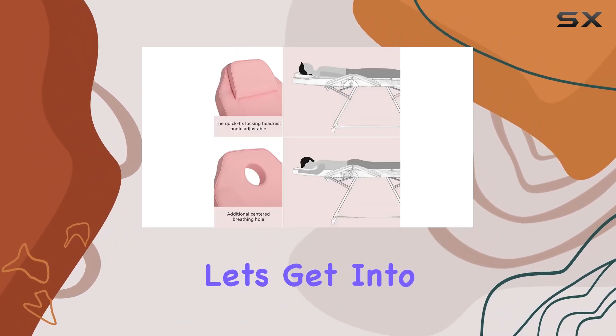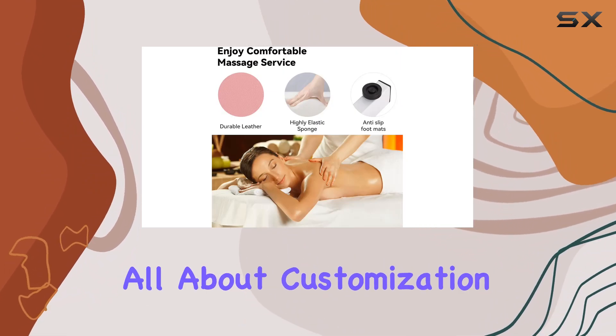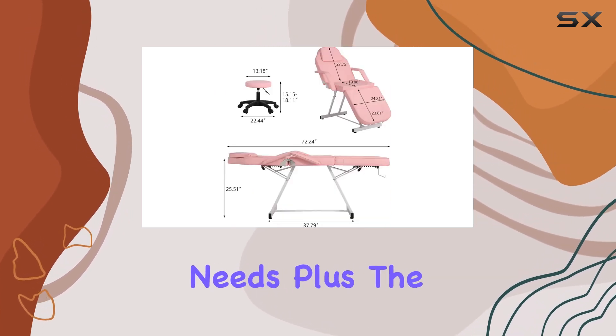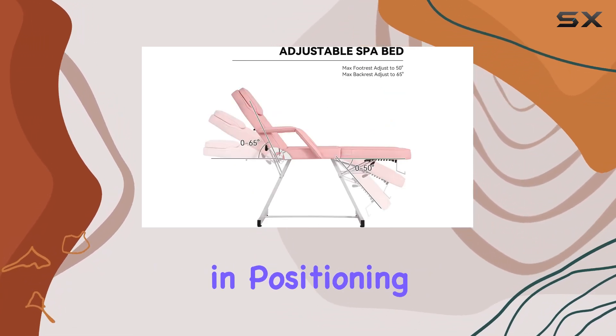Alright, let's get into it. First off, let's talk about adjustability. This chair is all about customization. With adjustable headrest and footrest angles, you can easily cater to your client's comfort needs. Plus, the removable armrests and headrests allow for even more flexibility in positioning.